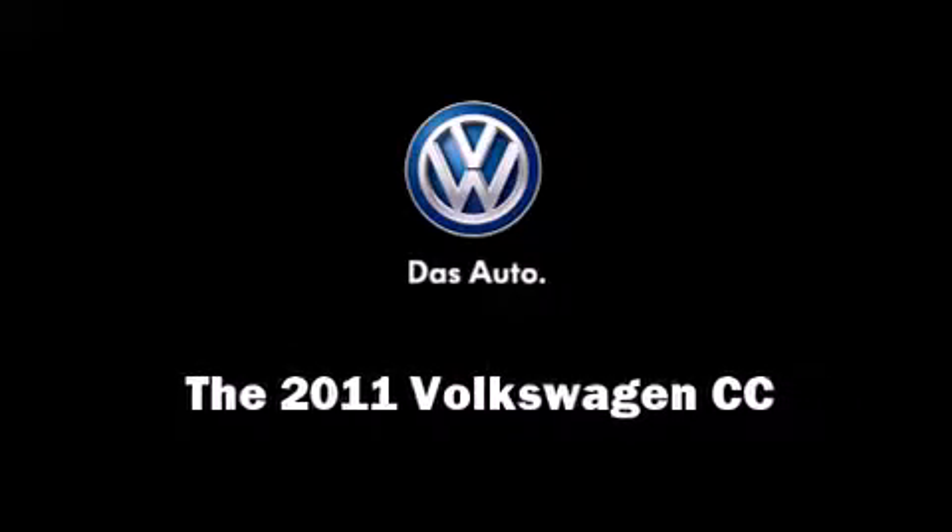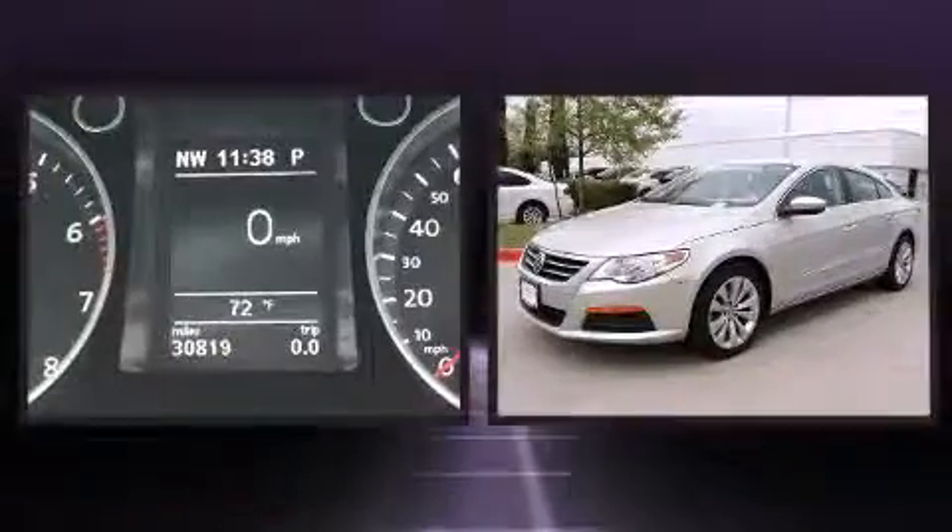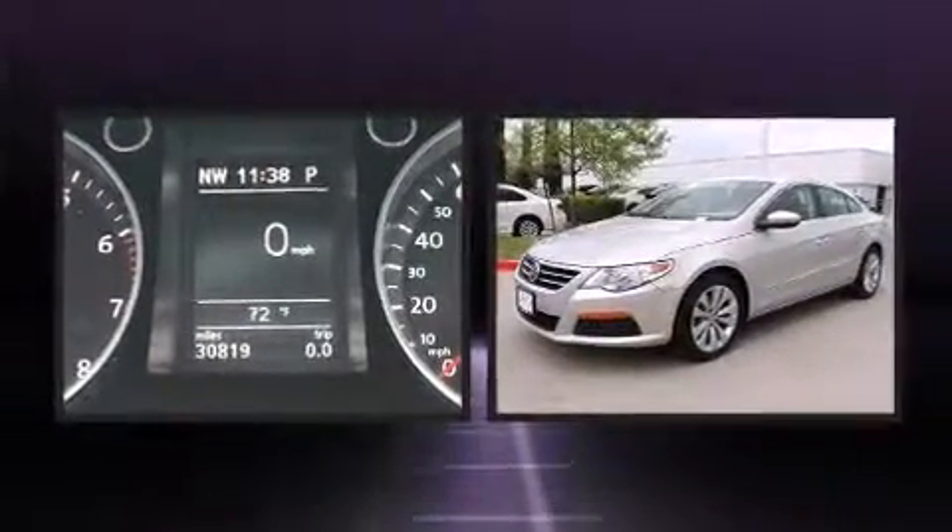Discerning drivers will appreciate the 2011 Volkswagen CC. This four-door, four-passenger sedan just recently passed the 30,000 mile mark.